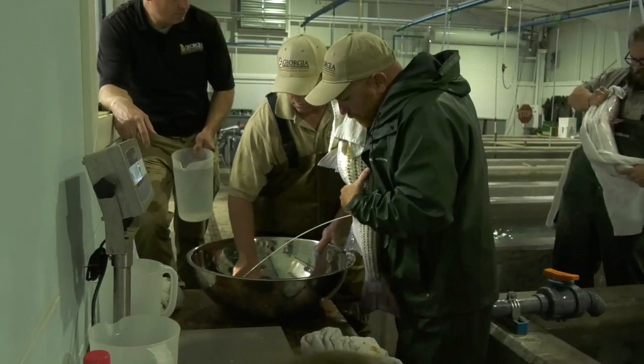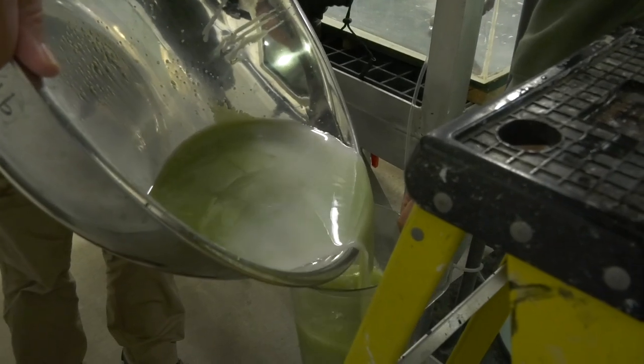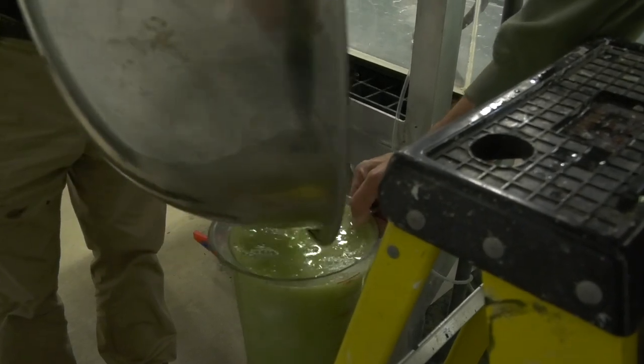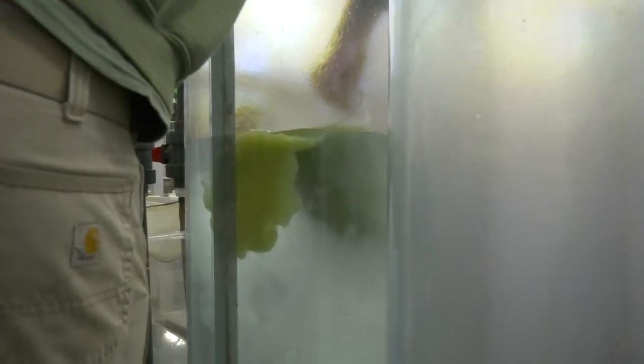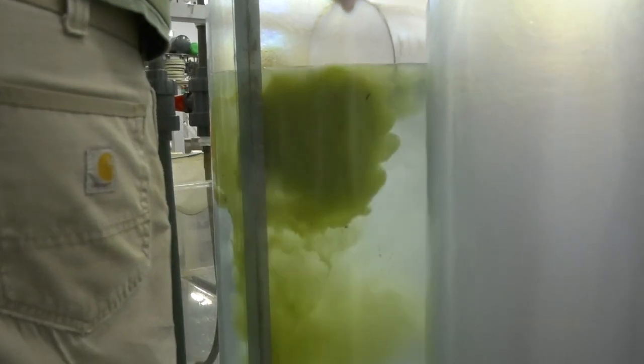Same thing with the male — we'll weigh the eggs, and then we'll add the sperm. At that point we add water, and that activates the sperm and causes the fertilization process to happen. There's a process of water hardening in the presence of sperm, and then those eggs are poured into McDonald's jars, where there's a certain concentration of tannic acid solution. They roll in the McDonald's jars for a couple days, then they hatch and swim up and out of the jar into the aquarium.